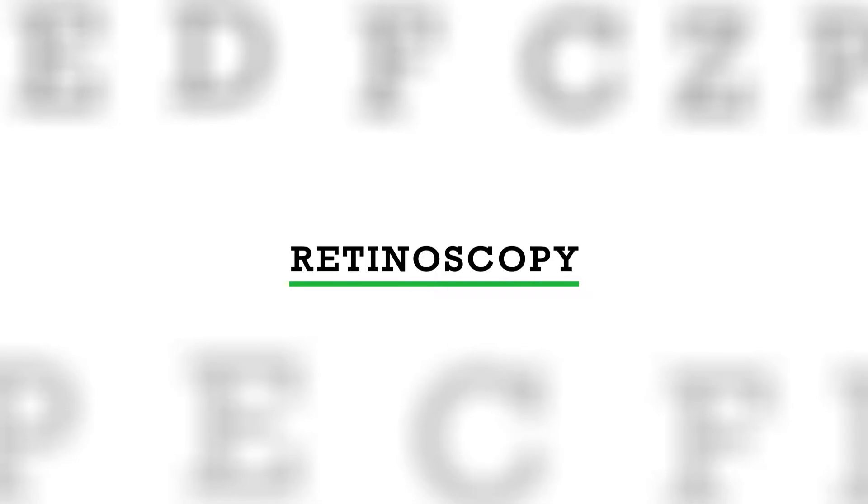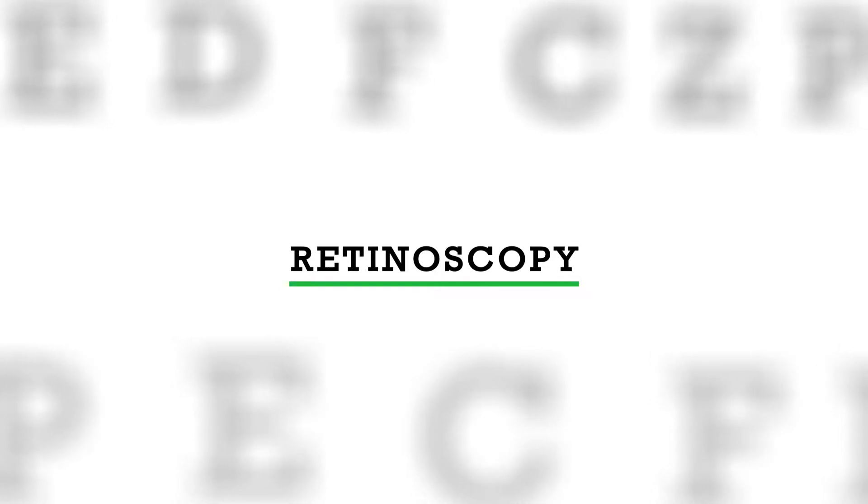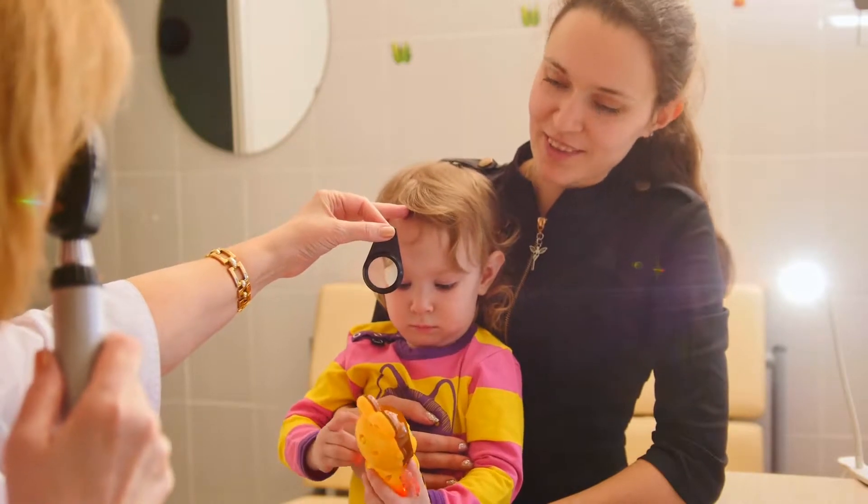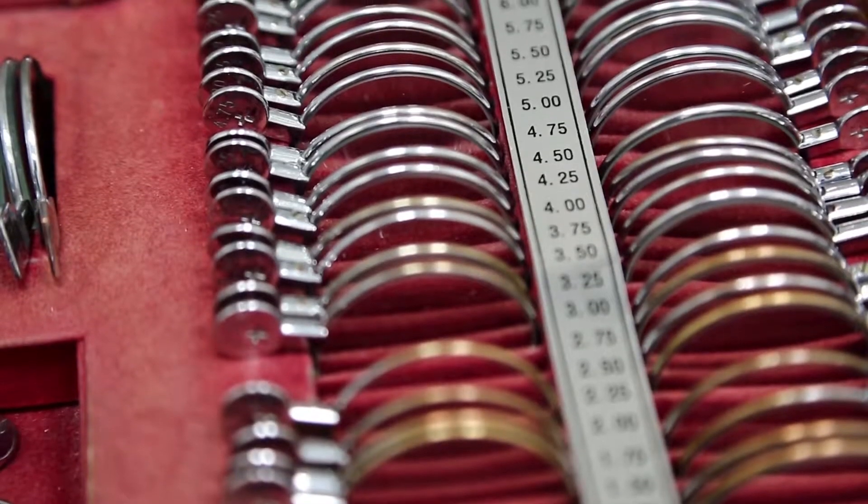We are able to use a method called retinoscopy to see if they need glasses and also what that glasses prescription is. It's just a light that we shine in the patient's eyes after their eyes are dilated, and then we use different lenses with that light to neutralize the light reflex that we get.